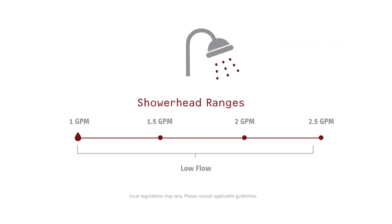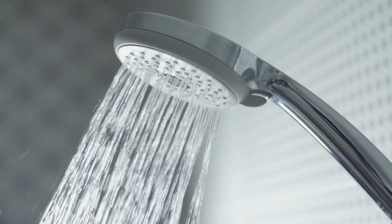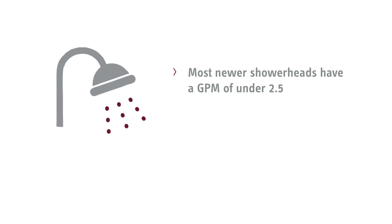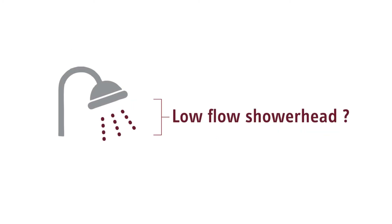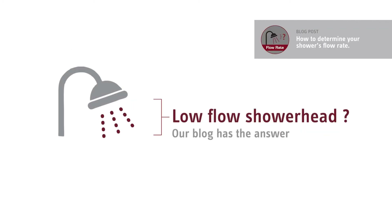Shower head flow rates vary from a low flow rate of 1 GPM to 2.5 GPM. Most modern low flow shower heads provide the same shower experience as higher flow models. Most newer shower heads have a GPM of under 2.5 and are therefore considered low flow. If you are unsure if you have a low flow shower head, our easy-to-use blog post here will help you assess it.